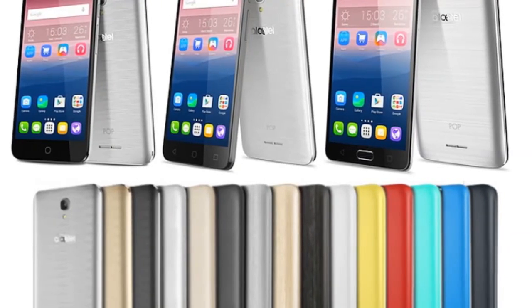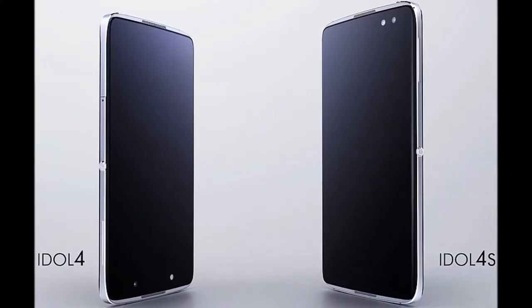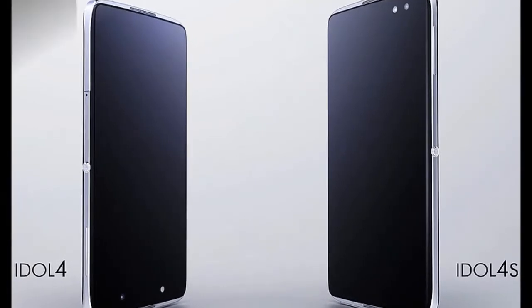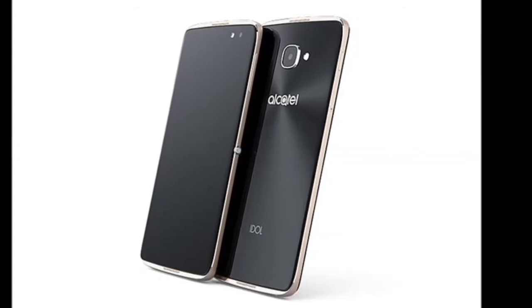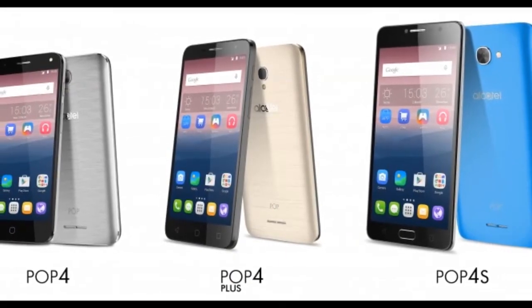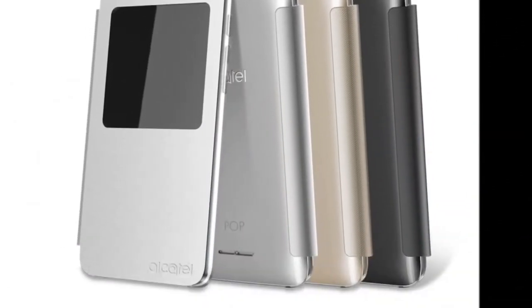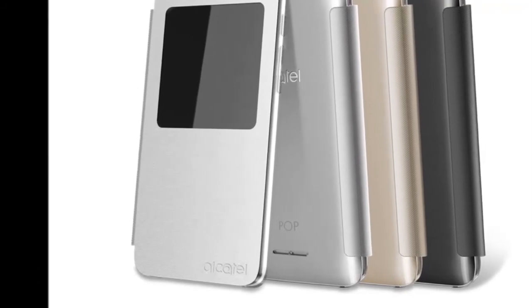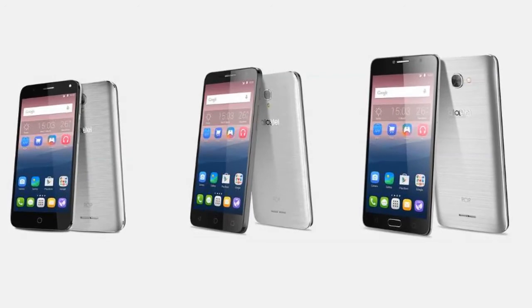The Alcatel Pop 4 is the smallest of all three handsets. It features a 5-inch HD, 720x1280 pixels, resolution display with a pixel density of 293 ppi. It packs a quad-core Qualcomm Snapdragon 210 processor clocked at 1.1 GHz, paired with 1 GB RAM. It houses 8 GB of in-built storage, which can be expanded via microSD up to 32 GB. Backed by a 2500 mAh battery, the handset features an 8-megapixel rear camera alongside a 5-megapixel front-facing camera with 84.4-degree wide-angle and LED flash.